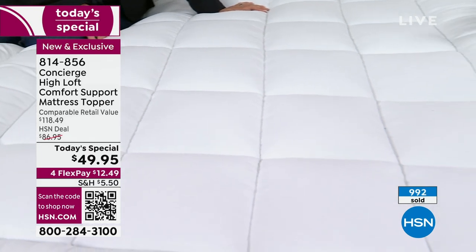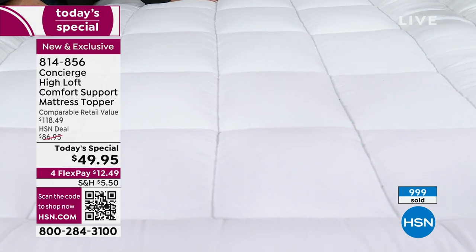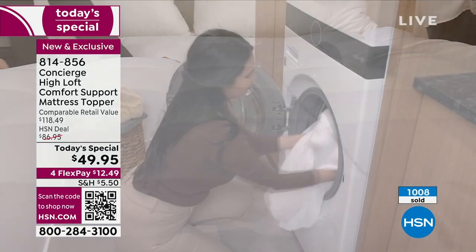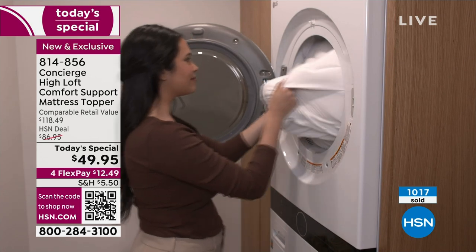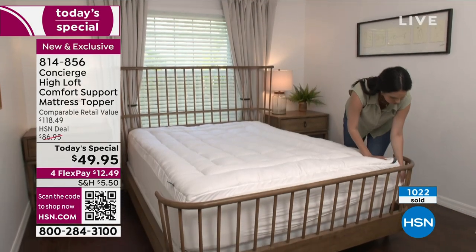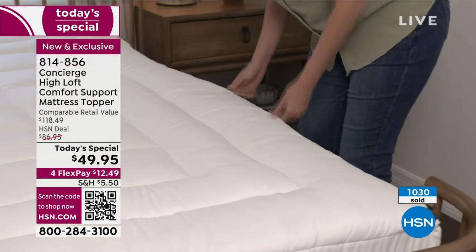The best compliment I ever had — shout out to my friend Karen, who flew in from D.C. She was like, 'Wow, what do you have on this bed?' I said, 'A mattress topper — it's called Concierge.' And she said, 'Can you order me one and I'll pay you back?' It wasn't the clothes I had from HSN, which I think are fabulous — I'm wearing a fabulous jacket now. It was the mattress topper. It's the little things.